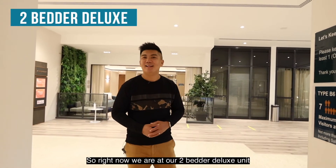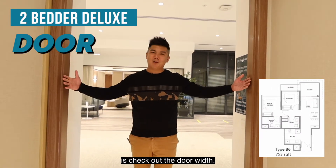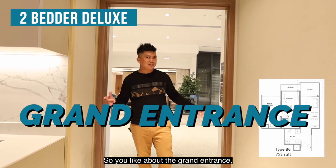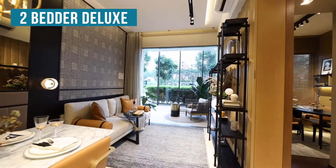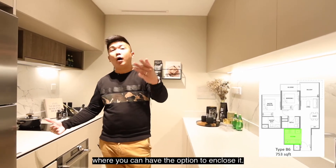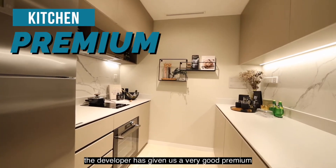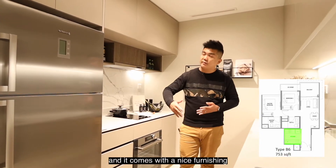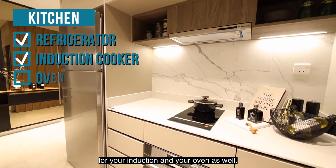Right now we are at the two-bedroom deluxe unit of 753 square feet. One thing I like about this is the door width — it is so grand that you can actually fit two people coming in together. In this particular layout, we have a nice semi-open kitchen with the option to enclose it. The developer has provided a premium quartz countertop for the kitchen finishing, coupled with nice appliances from the De Dietrich brand — your refrigerator, induction hob, and oven as well.